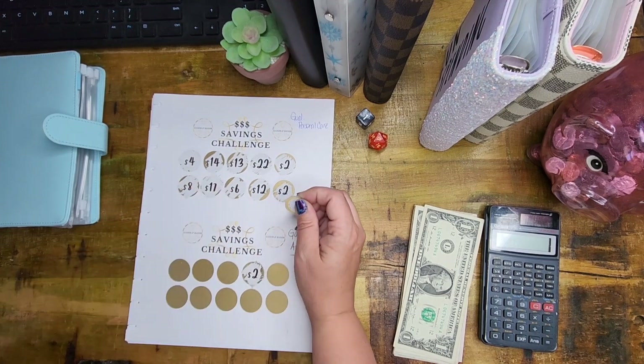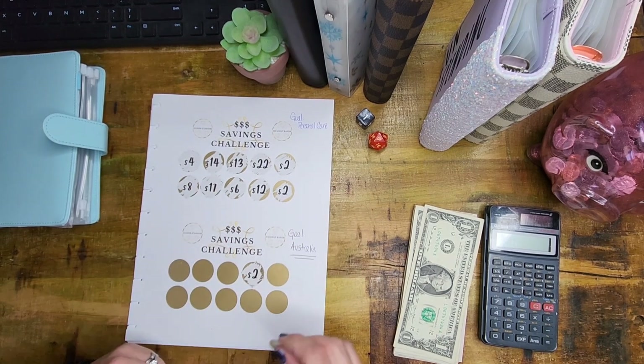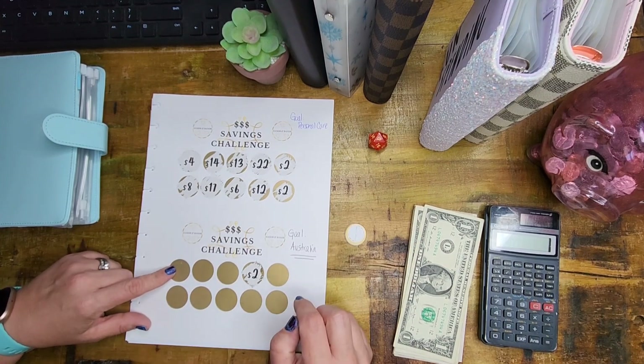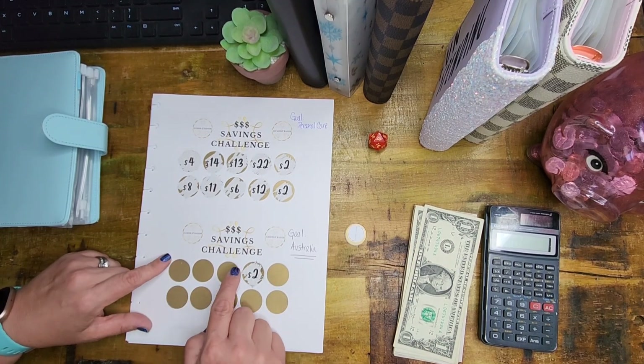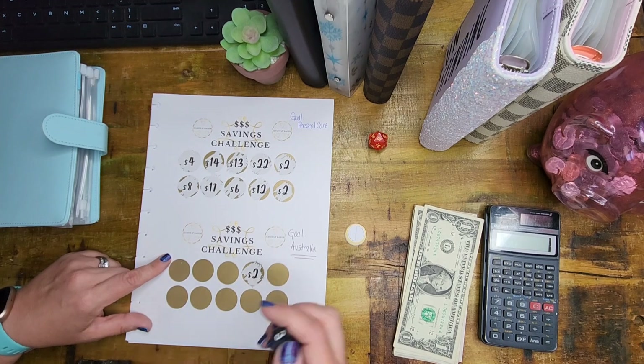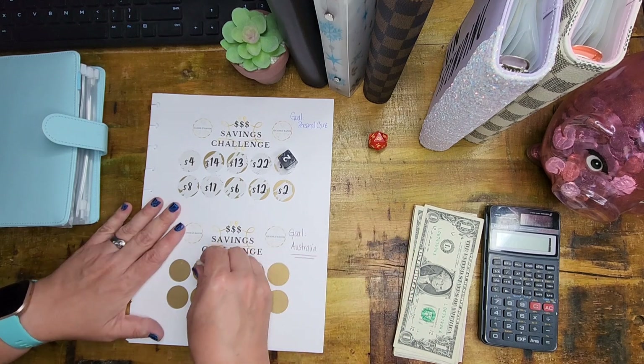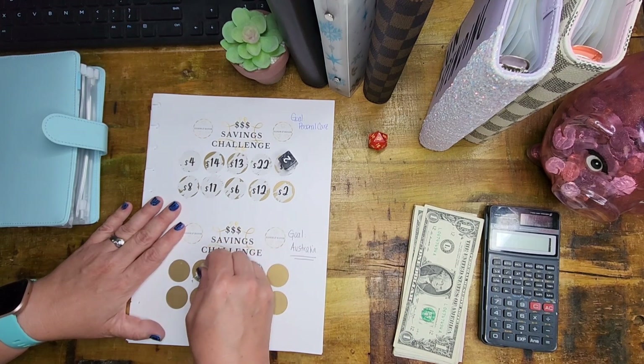We're going to go ahead and scratch one more, and we're going to roll the dice to tell us which one to scratch. We rolled a 4, but 4 is already scratched, so we rolled again and got 2. So we're going to scratch this one right here and this one is a 7. We're going to go ahead and add $7 into this challenge this time. I was trying to scratch it off — not trying to cheat, I swear! So $7.